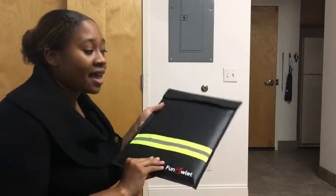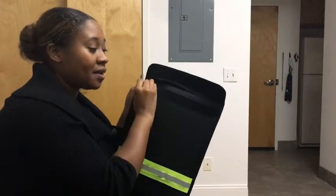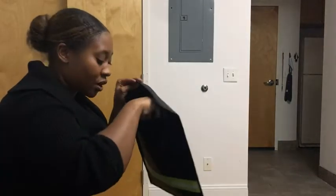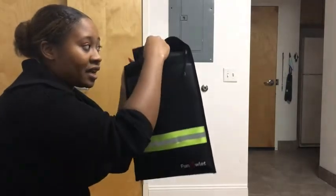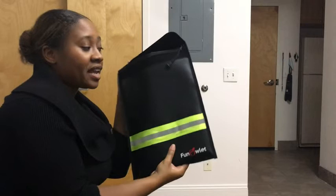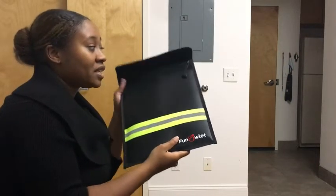I like that it is double sealed with velcro and then again with a zipper. So I'm able to store things in here like my passport and birth certificate and things like that. So I really love using this.